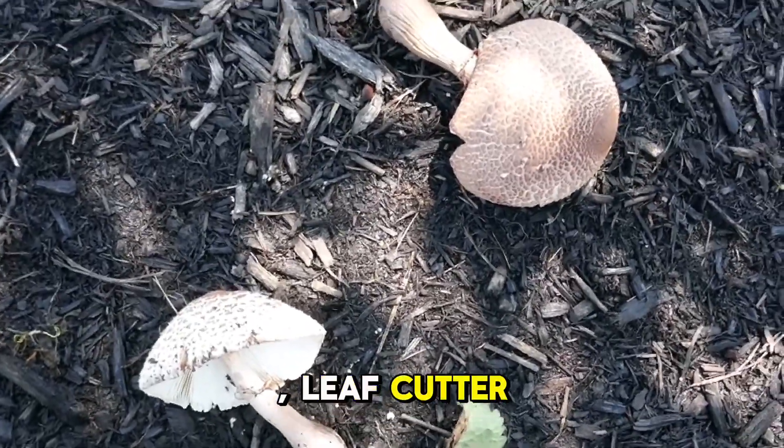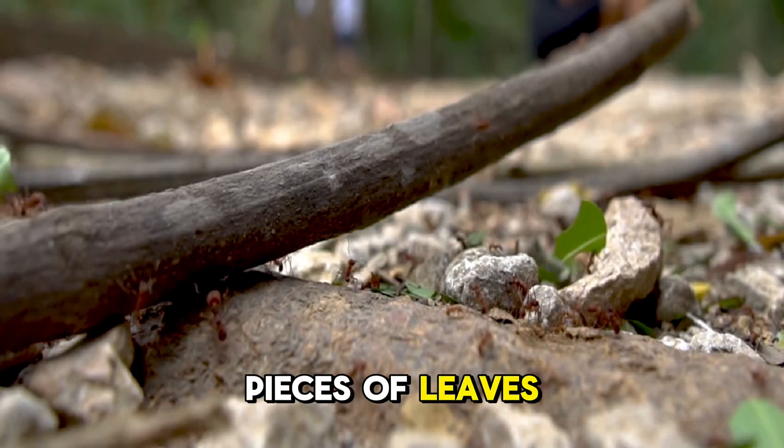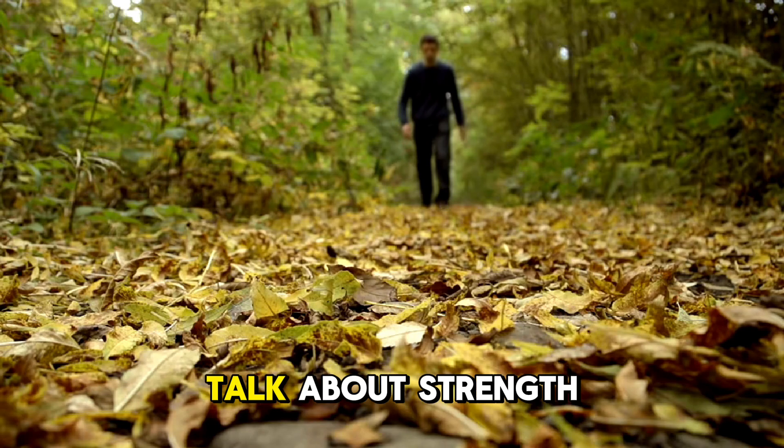And get this — leafcutter ants are also super strong. They can carry pieces of leaves that weigh 50 times their own body weight, which would be like a human carrying a car on their back. Talk about strength!